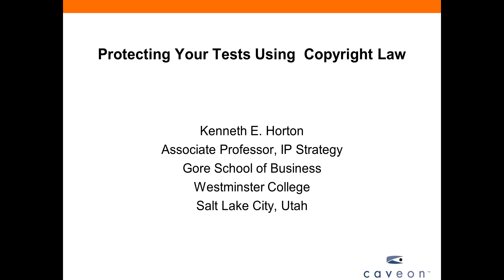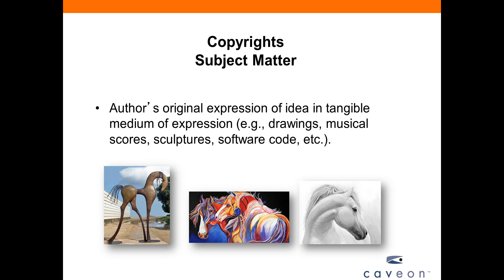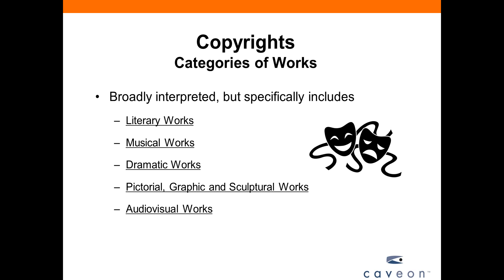I'd like to give everyone a high-level overview of copyright law. I want everyone to walk away knowing: what is a copyright, what materials can be protected, what rights are granted, how do I get, maintain, and protect a copyright, and how do I enforce my rights. Copyrights protect an author's original expression of an idea in a tangible medium — drawings, musical scores, sculptures, software code, and of course tests and answers. Categories of works are broadly interpreted but specifically include literary works, musical works, dramatic works, pictorial and graphic works, and audiovisual works. All tests would fall within the literary works classification.